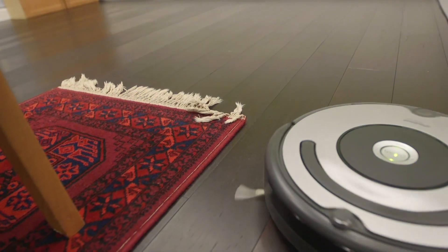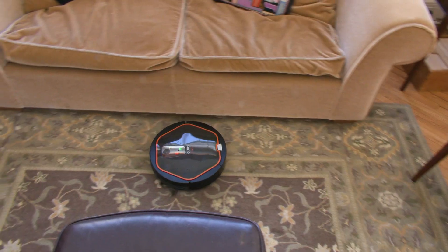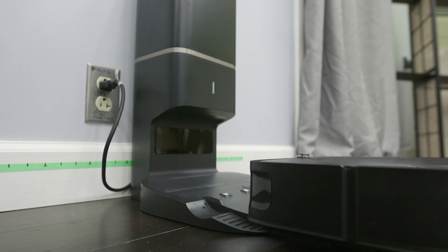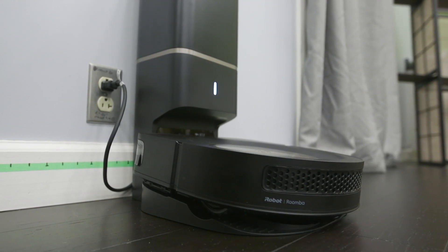CR's tests also find some have trouble on area rugs or shag carpeting. If space is a precious commodity in your home, note that the docking station needs about two feet of clearance space on each side. This gives the vac the best chance to return back to home base.